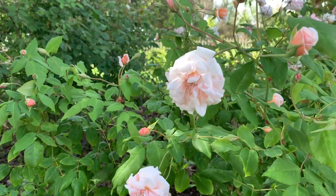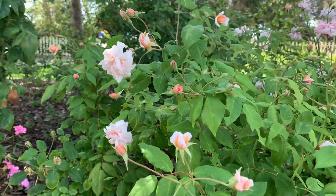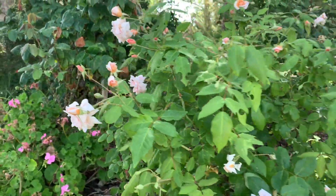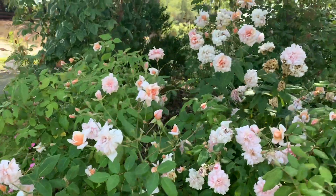This is a gorgeous polyantha rose called Pearl Dior. It was introduced in 1884 and it's a small shrub rose that grows to be about four by four feet tall and wide.